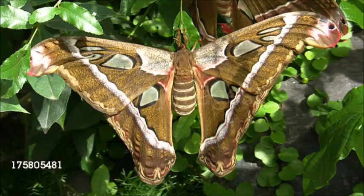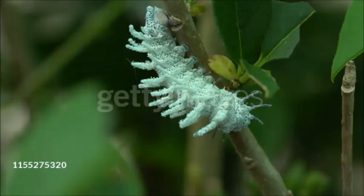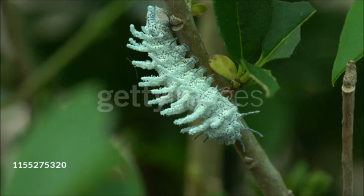Males have broad, feathery or cone-like antennae. Fully grown caterpillars make dense cocoons, attached to the twigs of host plants, and feed on the foliage of a wide range of trees and shrubs. Adults do not feed.